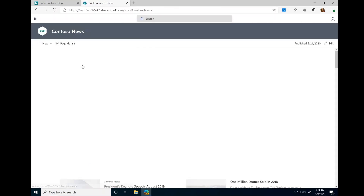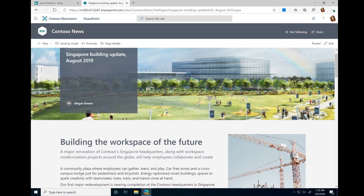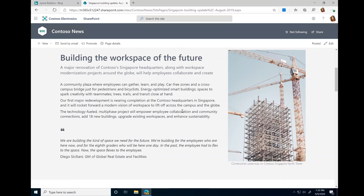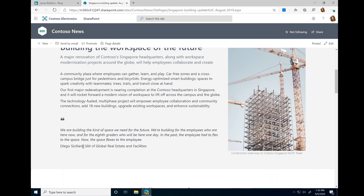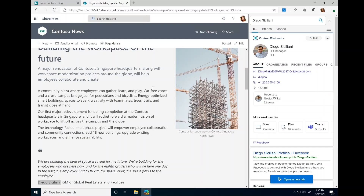Another great thing about Edge is that while browsing other sites, you can easily find information from Bing, bringing Microsoft Search in Bing right to you. For example, I'm reading this article on building the workspace of the future and I see that Diego, a familiar face, has been a contributor. I want to find out more about him, and I can do so with Edge's sidebar search. I highlight the search term, right-click, and click 'Search in sidebar for Diego.' Right here in my workflow, without leaving the page, I can find information from Microsoft Search in Bing as well as the web — Diego's organization, his files, and a full web overview.